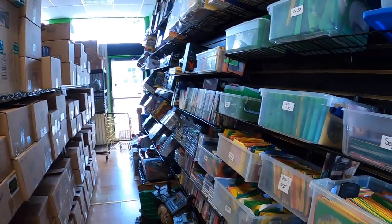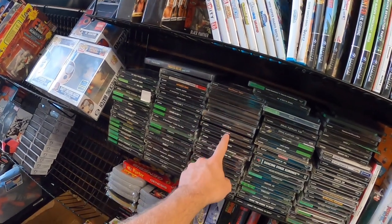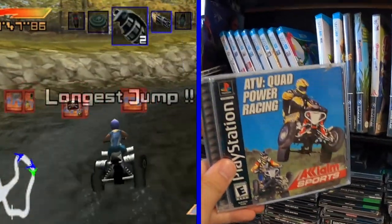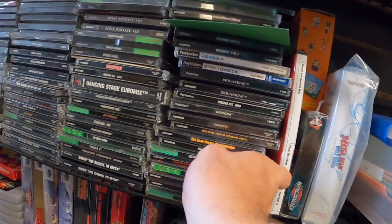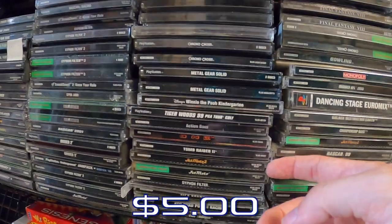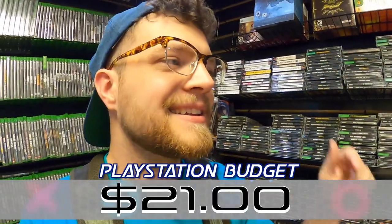Justin took me back to his warehouse space, and there's more PlayStation stuff back here. I'm going through it to see if I can find $40 more worth of games. I didn't find any we don't already have, but there's a Siphon Filter and ATV — I played ATV on the PS2, it was a pretty good time. Destruction Derby 2 was mentioned in the comments, and Jet Moto original looks nice. We found $20 more worth of games in the warehouse with $21 left in the budget.